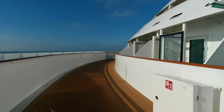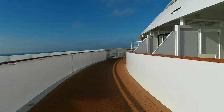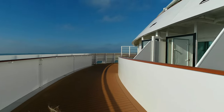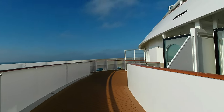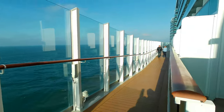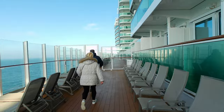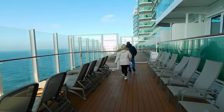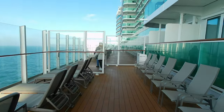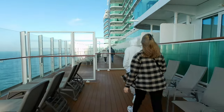It's a very windy day as we're walking around this promenade and unfortunately it was playing havoc with the microphone — hence why we've got no sound as we walk around. Some parts of the promenade are quite narrow; you have to sort of squeeze past people, like this section here. Other parts seem to be quite wide. There are lots of seats and sunbeds all the way along the length of this promenade deck.